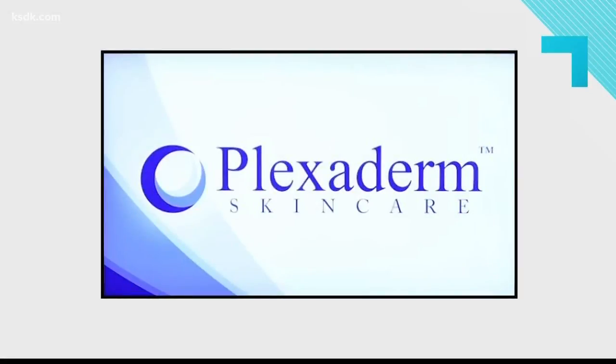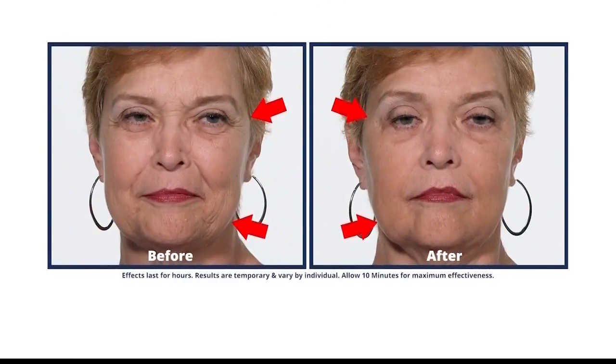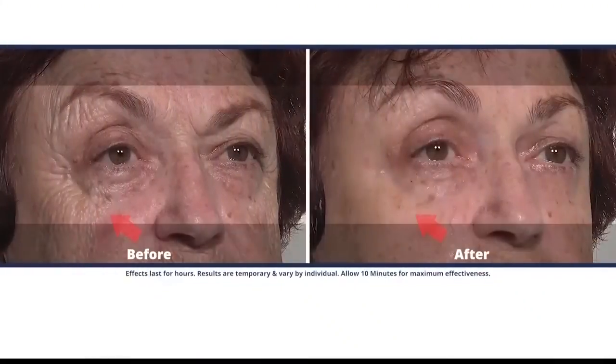Have you taken the Plexiderm 10-Minute Challenge to shrink your under-eye bags and wrinkles from view? What is it? See for yourself. Watch the reactions of people after they saw the mirror after Plexiderm was applied in just 10 minutes. Oh my gosh. Wow. Wow. Is that really me?